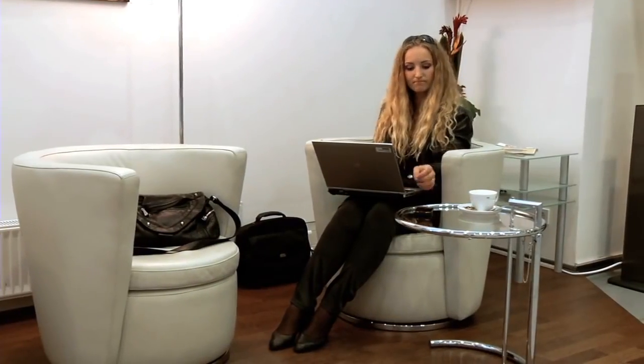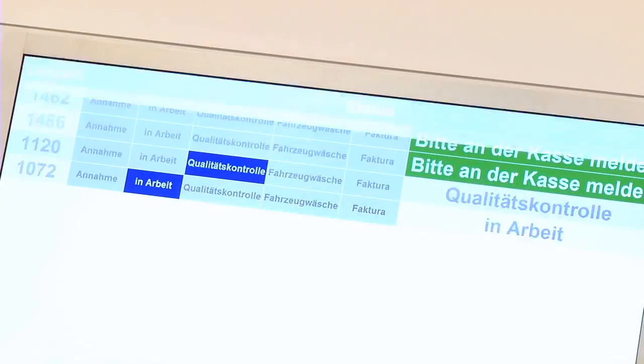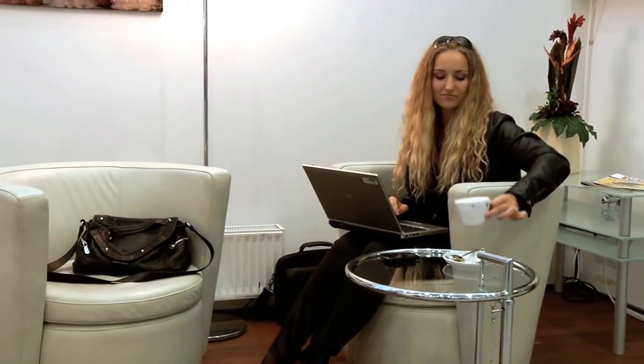Ms. Loschner now wants to know if she'll be able to leave for Vienna in good time. A quick look at the monitor reassures her, and she can devote her attention once again to her work and her delicious cappuccino.